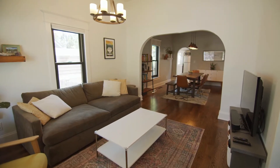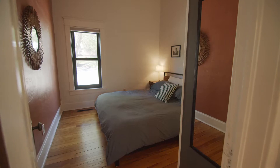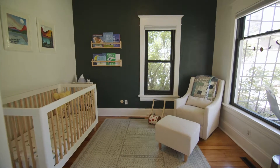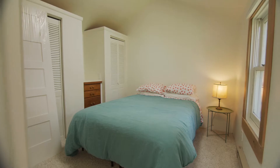The home features 10-foot ceilings, rounded archways, exposed brick, hardwood floors, a beautifully updated bath, and central AC. There are three beds in the main home, plus a detached studio with great natural light, exposed beams, and an additional bedroom.